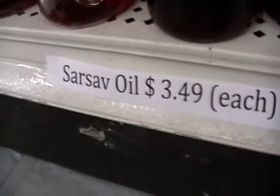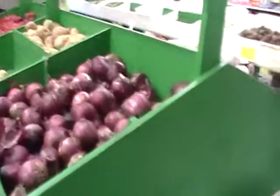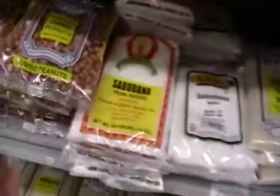And what's this? Sarzab oil, $3.49. Red onions, 99 cents. I just paid way more than that. My cooler has some stuff in it from the last store I went to.